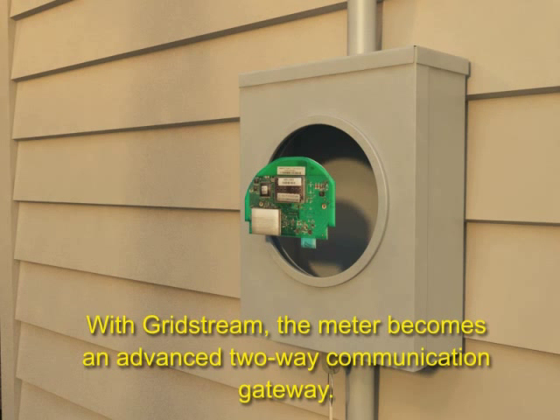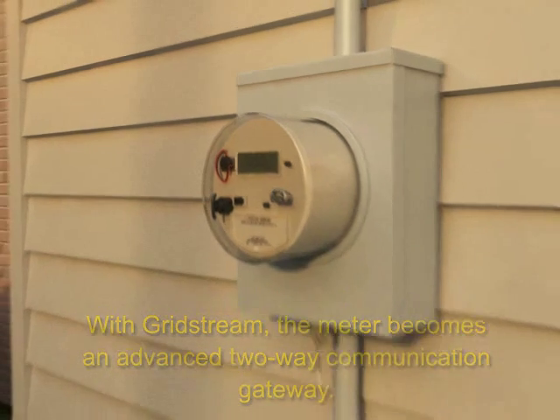GridStream RF is a peer-to-peer mesh network where each device acts as both a transmitter and receiver, capable of communicating with any other network device.